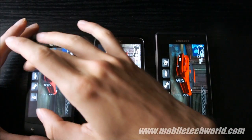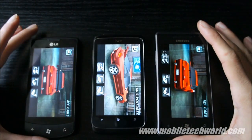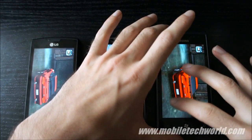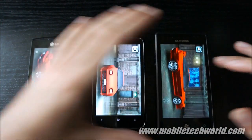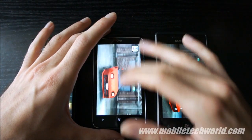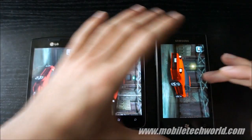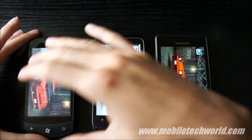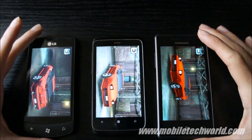So this is the same game, same car, same performance on three devices. The only difference seems to be the loading speed on the HTC Trophy, and obviously the screen — which is an LCD on the LG and on the Trophy, and Super AMOLED on the Samsung Omnia.